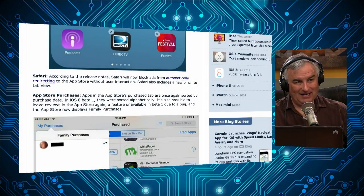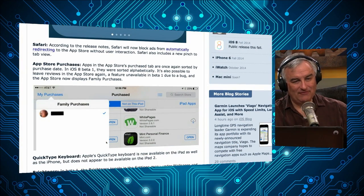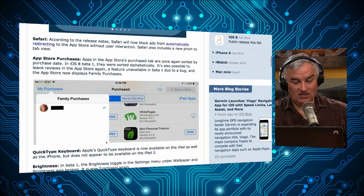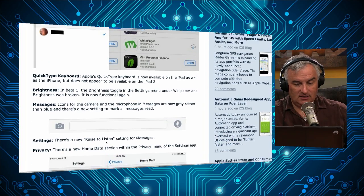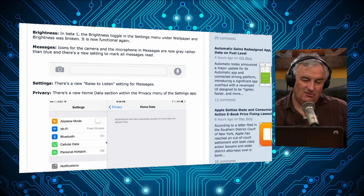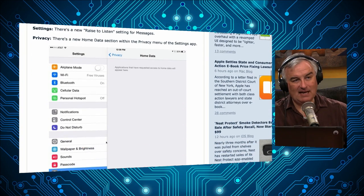App Store purchases: apps in the App Store's purchased tab are once again sorted by purchase date. Quick Type keyboard is now available on the iPad. There are also brightness toggle and messages changes. Is it more stable? That's the real question, and you really won't know until you use it for a while.